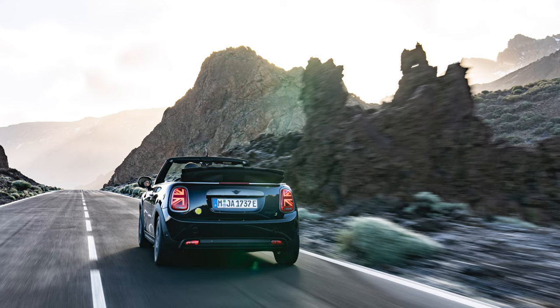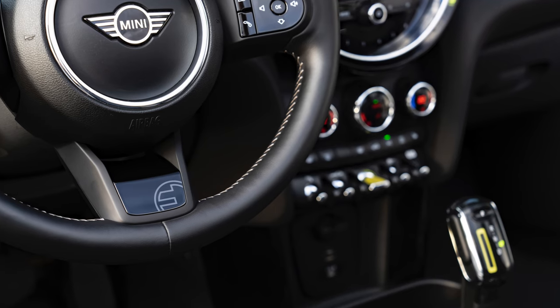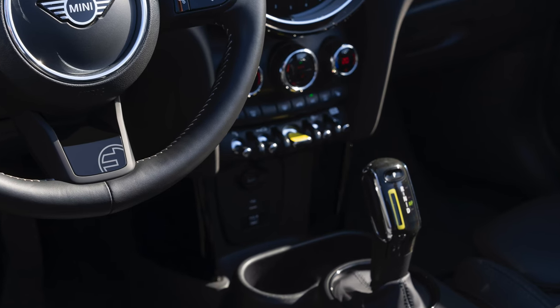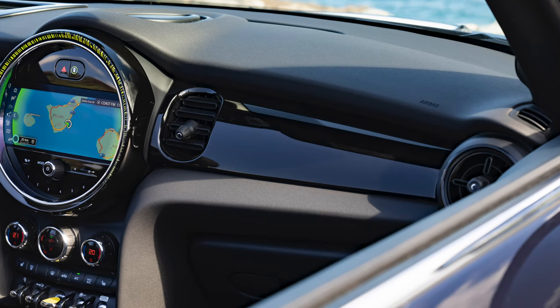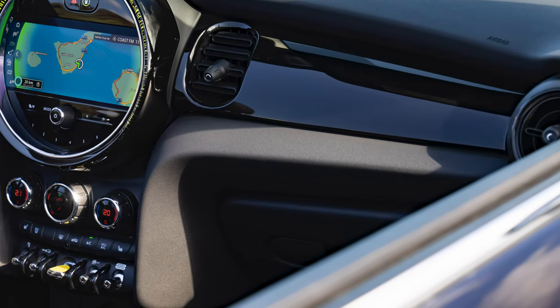For the interior, MINI yours sport seats in leather lounge design offer seat heating and adjustable thigh support, while the multifunctional sport steering wheel finished in Nappa leather is also heated and features the MINI electric logo. Interior surfaces are finished in piano black, while ambient lighting and signature MINI electric yellow color accents, such as the start-stop toggle switch, complete the interior design.